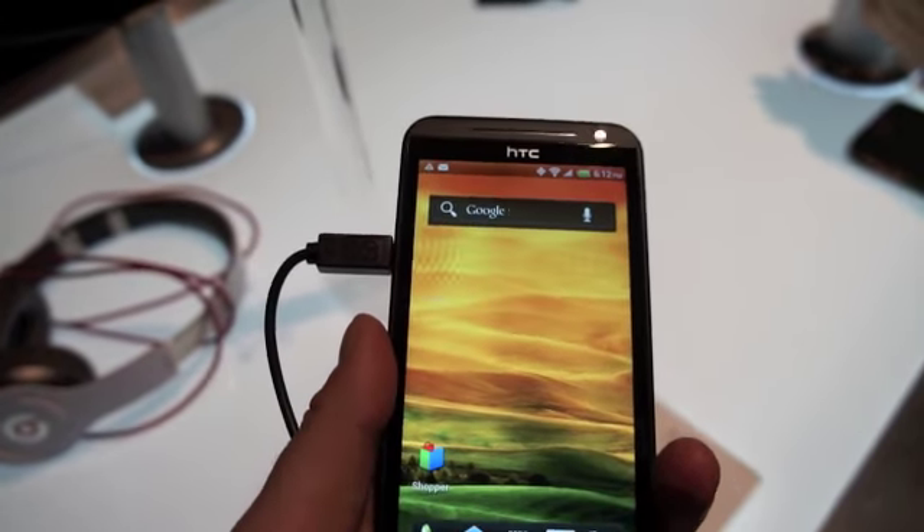You've got Beats integrated throughout, which means that whether you're watching a video, listening to music, or playing a game, you're going to be able to take advantage of that Beats technology. When I tested it on the HTC Resound, I absolutely adored it. I really think it's a great addition to any device, especially for somebody who uses their phone for listening to music.